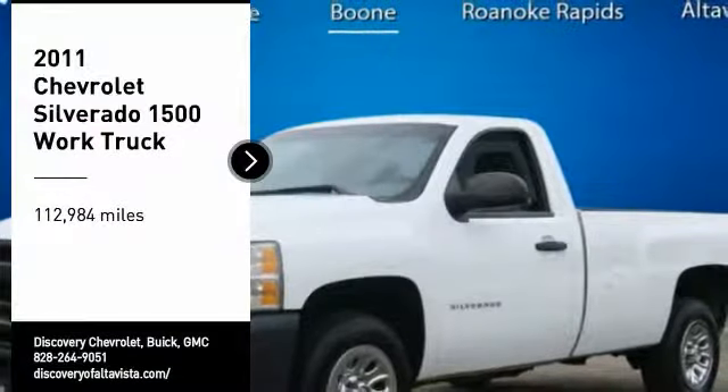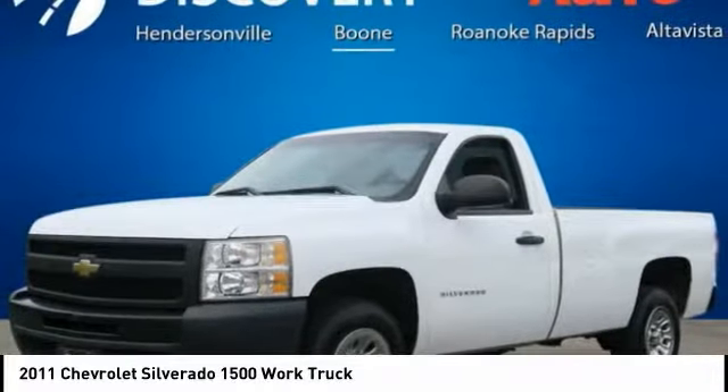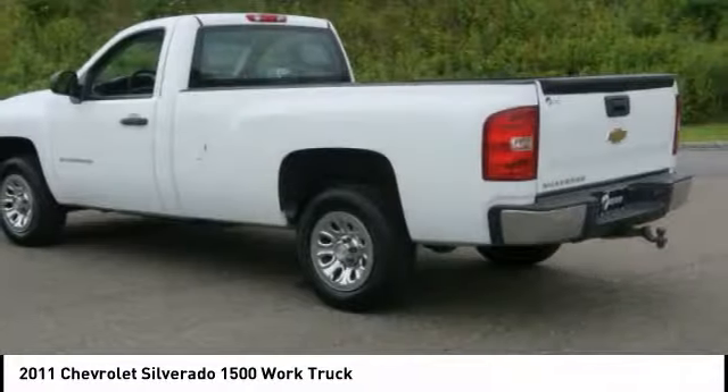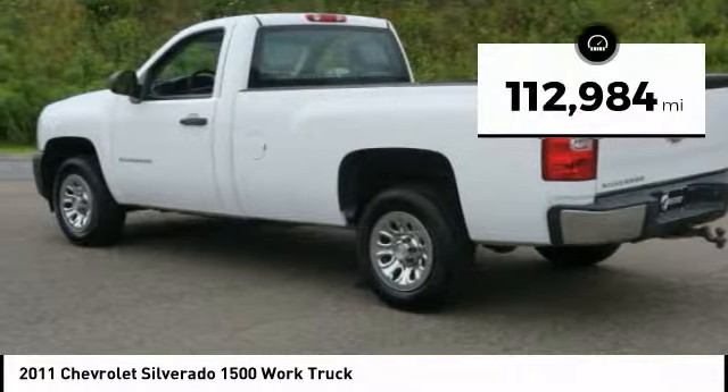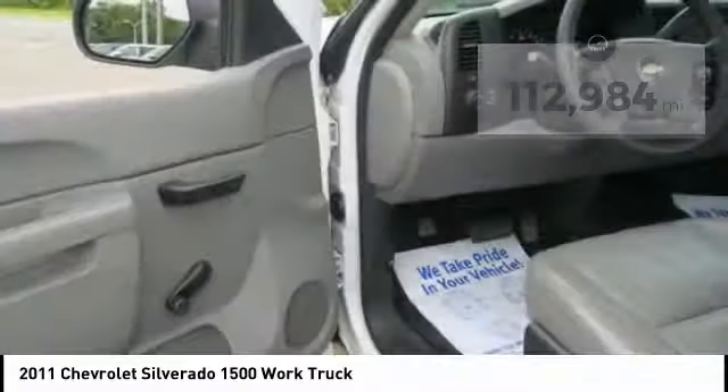We are pleased to show you the 2011 Silverado 1500. The Chevy Silverado 1500 has the lowest cost of ownership of any full-size pickup. This vehicle has less than 115,000 miles. Here are some of this vehicle's great options.